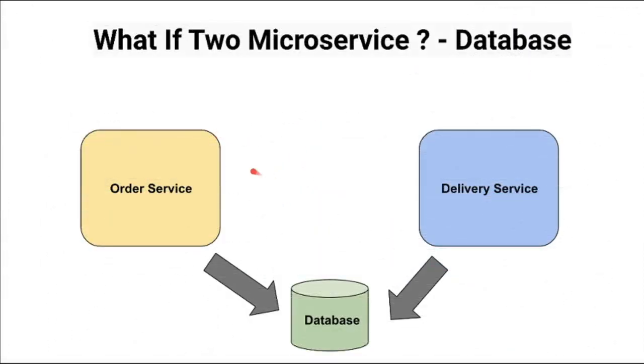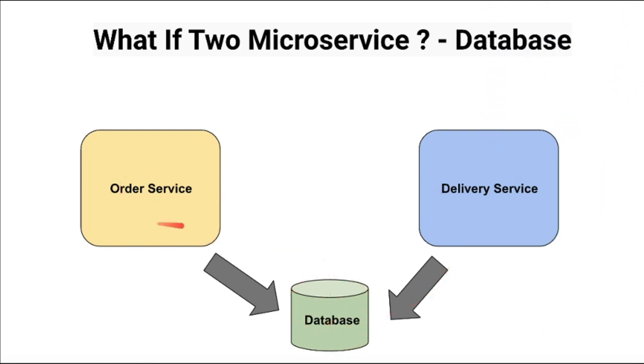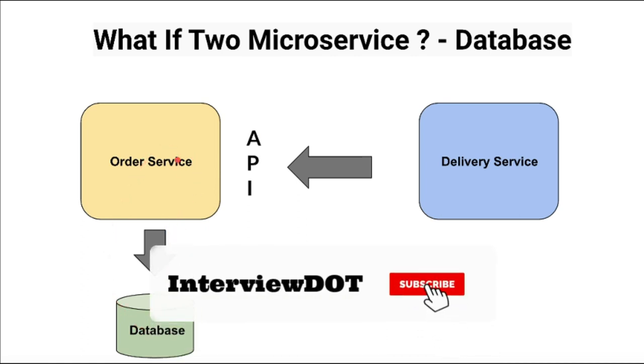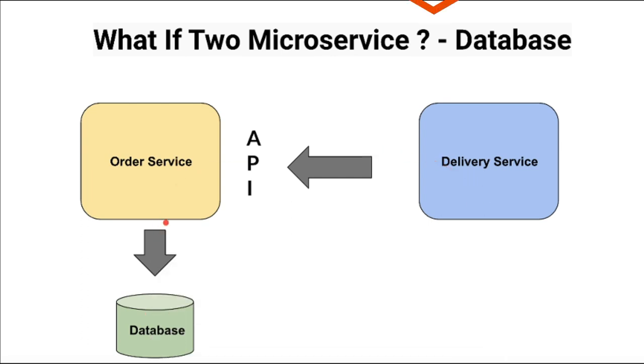We can use different varieties of databases in our product — that's one of the advantages of using microservices. Another question is: if two services want to share the same data, how can we deal with this? In that case, if you have to change the schema you have to be really careful, which will slow down product development. I would recommend using the API to access the data so that one service can own the responsibility for the data and remain independent and loosely coupled.